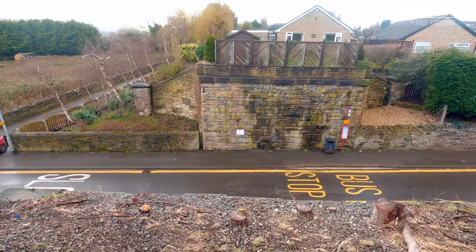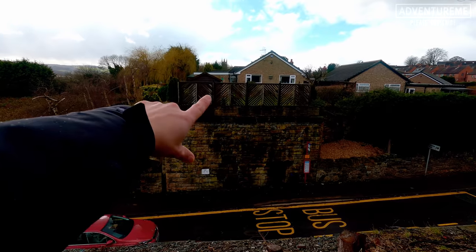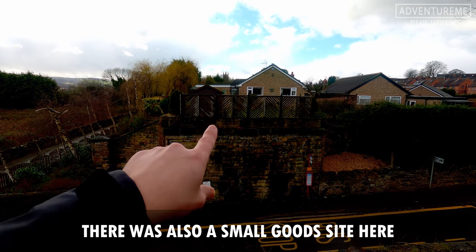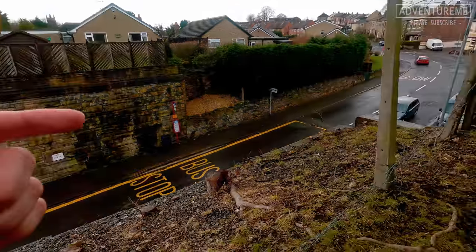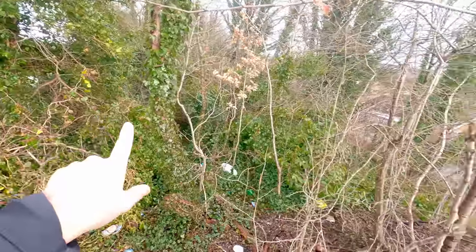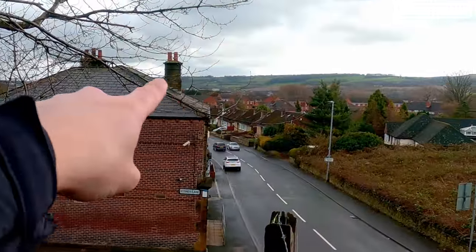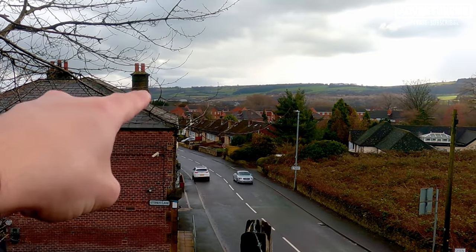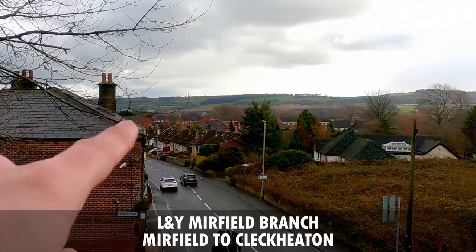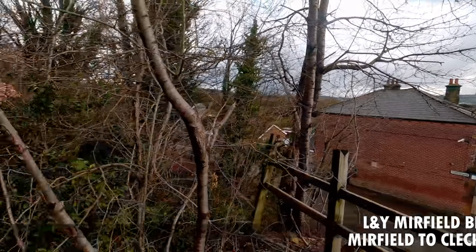We're stood on top of the bridge now. This would have been the site of the new Northorpe station, but it's now built on with housing so there's nothing left. The side we're on is where the wooden station was that burnt down exactly a hundred years ago. Those red houses in the background, probably only 300 yards away, that's where the old LNY line ran through Mirfield - you can see how close they were.